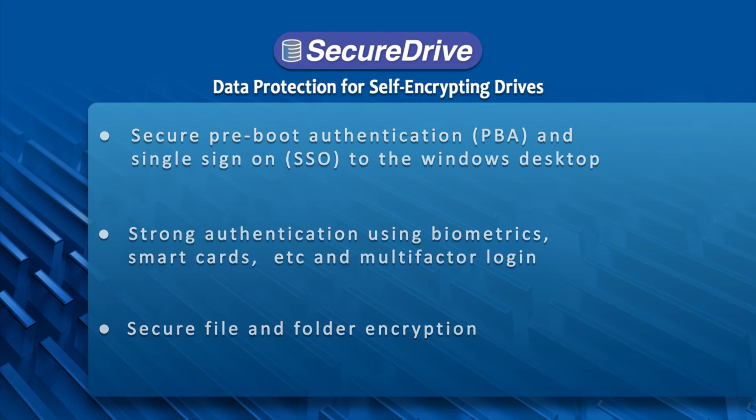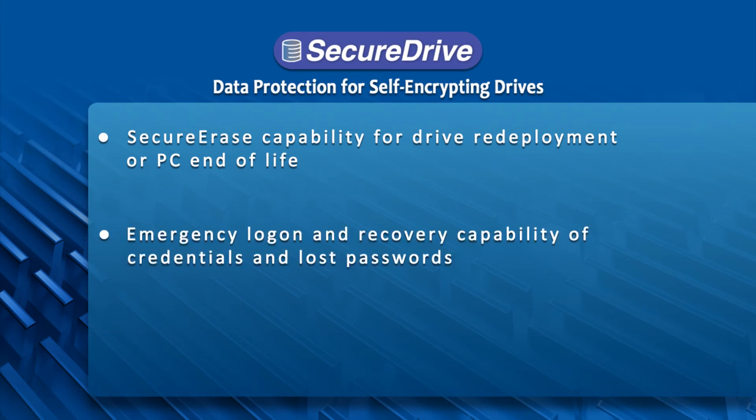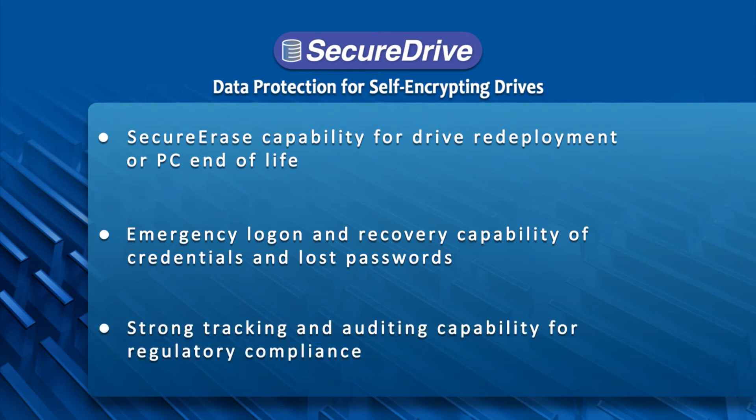Secure file and folder encryption. Secure erase capability for drive redeployment or PC end of life. Emergency logon and recovery capability of credentials and lost passwords. And finally, strong auditing and tracking capability for regulatory compliance.